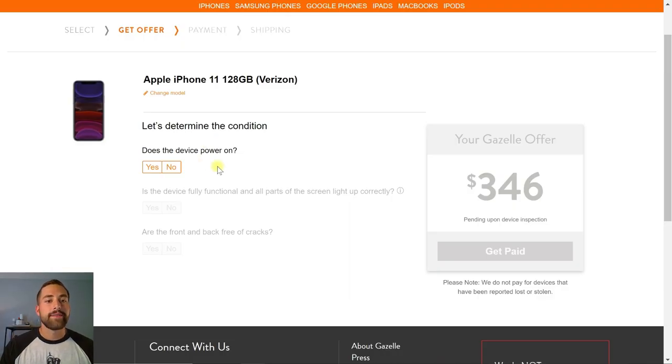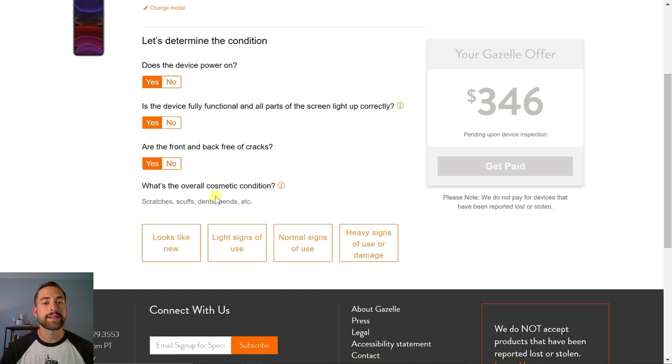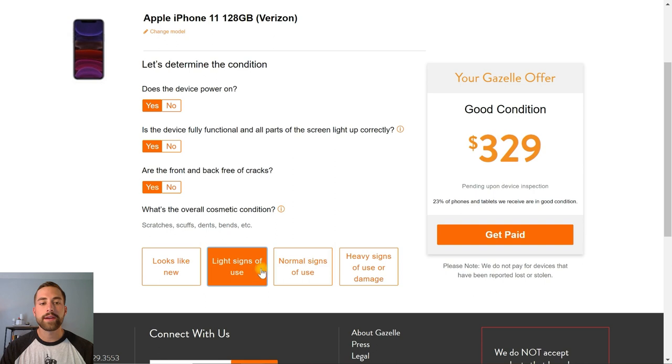Let's answer the questions: Does the device power on? Yes. Is the device fully functional — are all parts of the screen lit up correctly? Our screen works fully, yes. Are the front and back free of cracks? Yes. Then it asks the overall cosmetic condition — this is opinionated, so click the information button to see examples of each condition. Ours is definitely not poor, definitely not fair. 'Good' means there may be some key marks from being in your pocket. 'Excellent' is basically brand new with no scuffs. I usually err on the safe side and go with 'Good,' so we'll click 'Light Signs of Use.' The offer decreased slightly — from $346 for excellent condition down to $329.